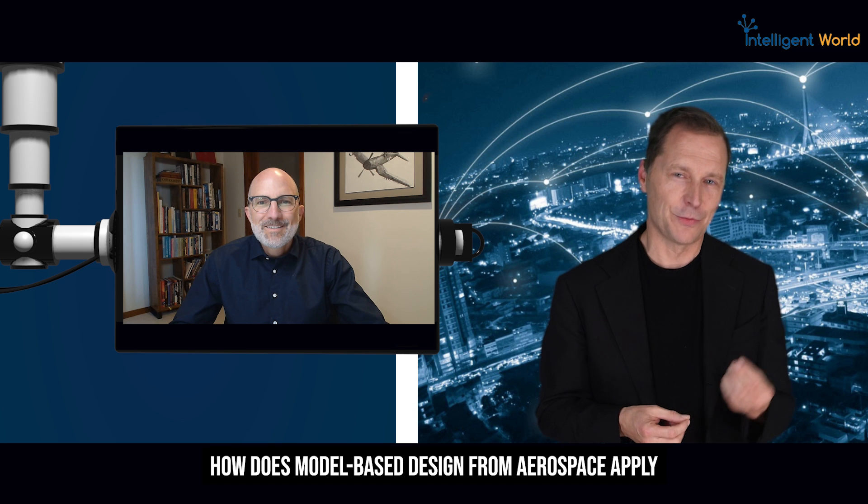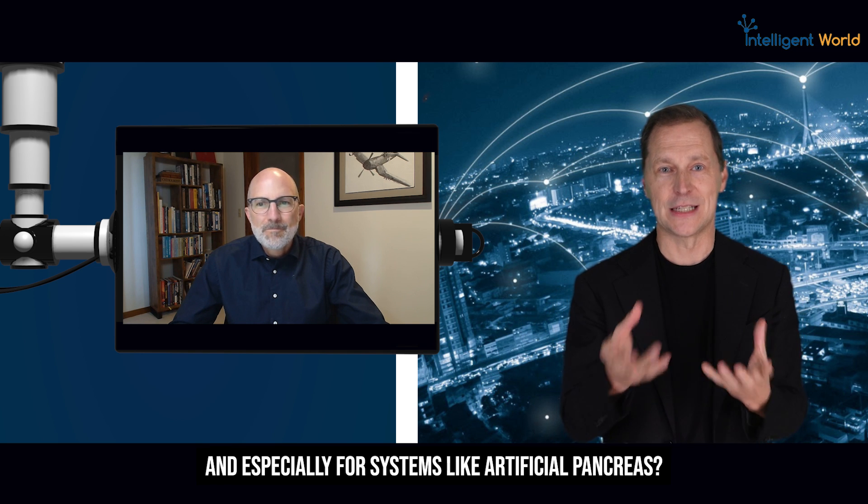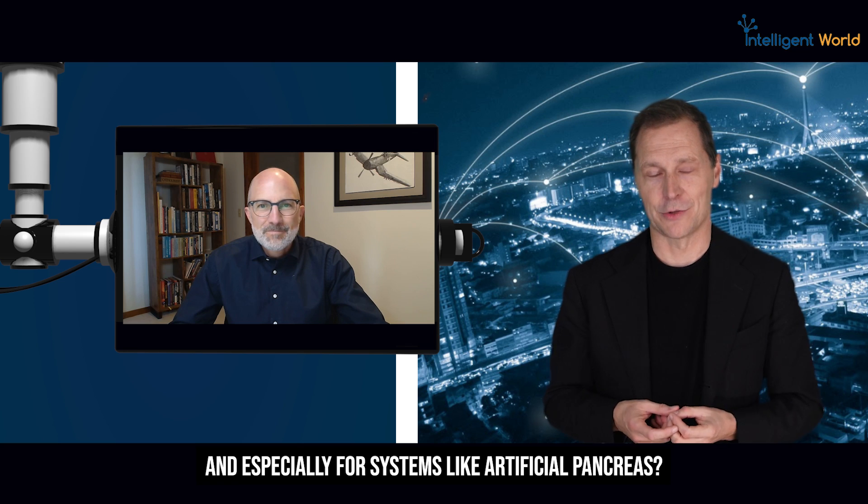It's a pleasure having you. You have experience in both the aerospace and the medical field. How does model-based design from aerospace apply to medical technology, especially for systems like artificial pancreas?